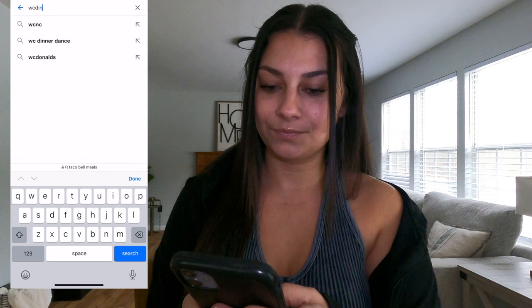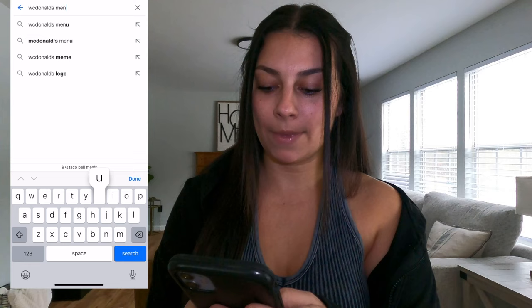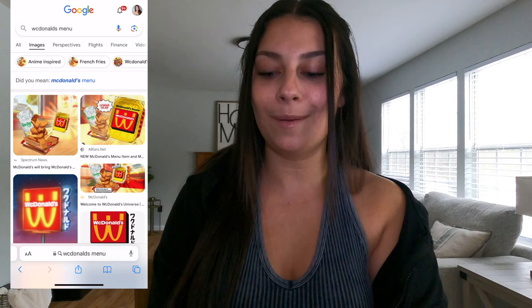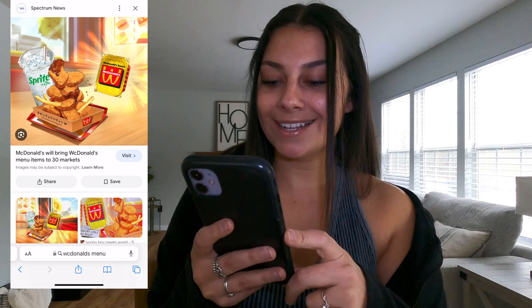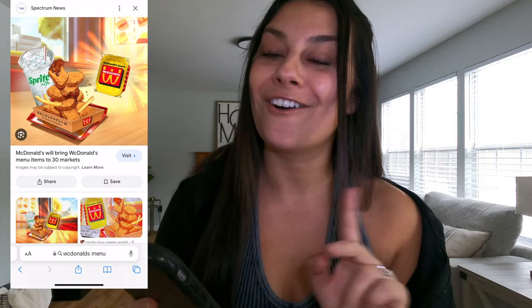I'm back from Starbucks. You've probably heard, but McDonald's is now Wick Donald's and I really want to try it out. So we're going to Google 'Wick Donald's menu.' I pulled a one, so the first picture is a 10-piece nugget, french fries, a Sprite, and Wick Donald's sauce. Let's go get them.